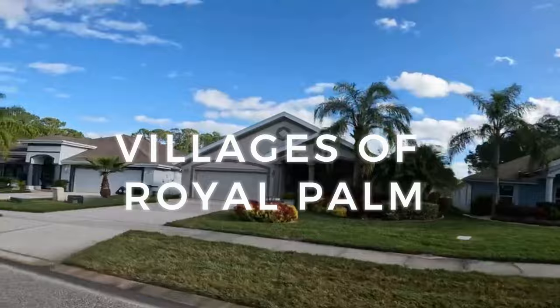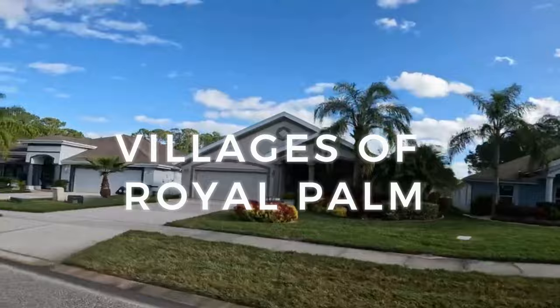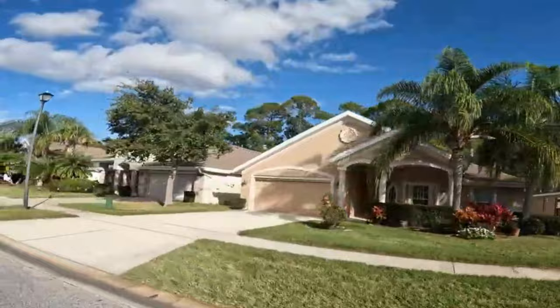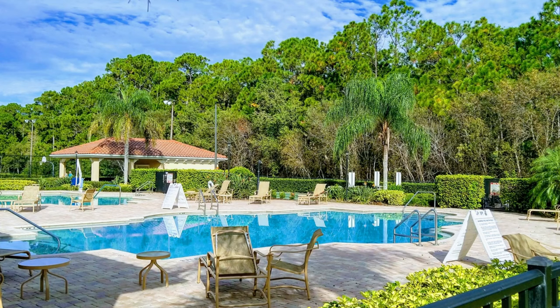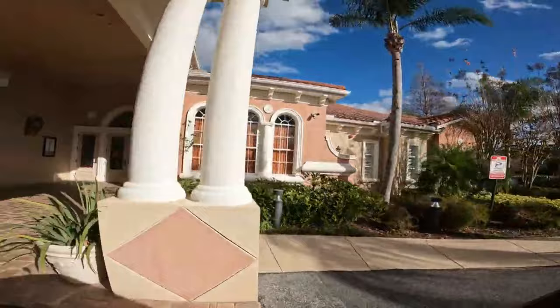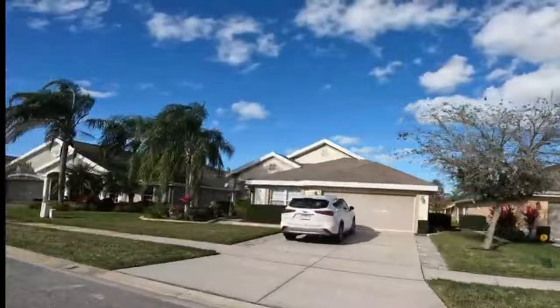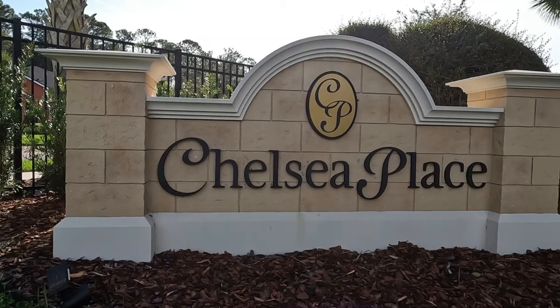Now we're heading over to the city of Port Orange for the third community on my list: Villages of Royal Palm. This gated community requires a code for entrance and has some pretty unique amenities. If you've been looking for a home in a gated community that offers a more maintenance-free lifestyle, Villages of Royal Palm is where it's at. They offer a ton of stuff included in your monthly HOA, including exterior maintenance on your home — exterior paint, lawn maintenance, pest control, and pressure washing. They also have a beautiful pool, tennis and pickleball courts, a fitness room, and a huge community clubhouse. You're just a short car ride from the Port Orange Pavilion for shopping and dining, and just a quick five-minute ride to Daytona Beach.